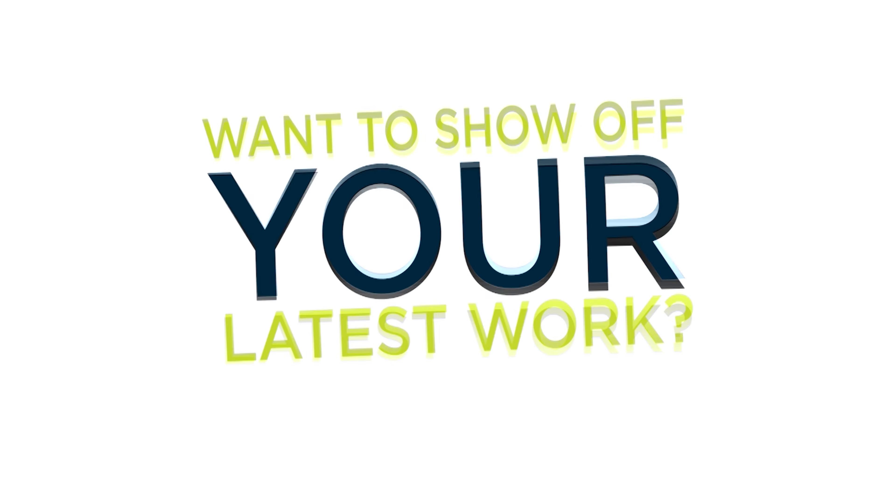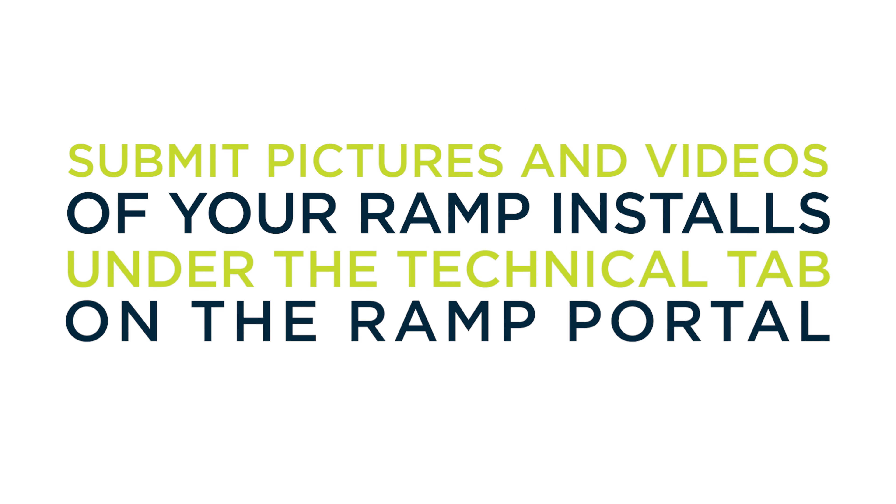Want to show off your latest work? Submit pictures and videos of your ramp installs under the technical tab on the ramp portal.